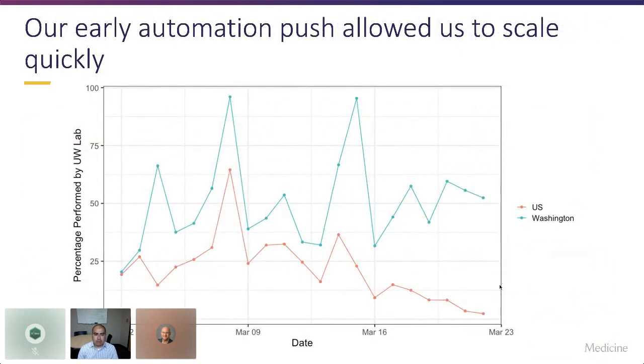Based off publicly available data, this shows the percentage of testing performed by UW Virology, compared against total testing in Washington state. In the first couple of weeks, we were actually doing 25% of the testing for all of the US, which supports the contention that we were the best-prepared lab in the US. Having IT support to help scale can help our virology colleagues do that efficiently.